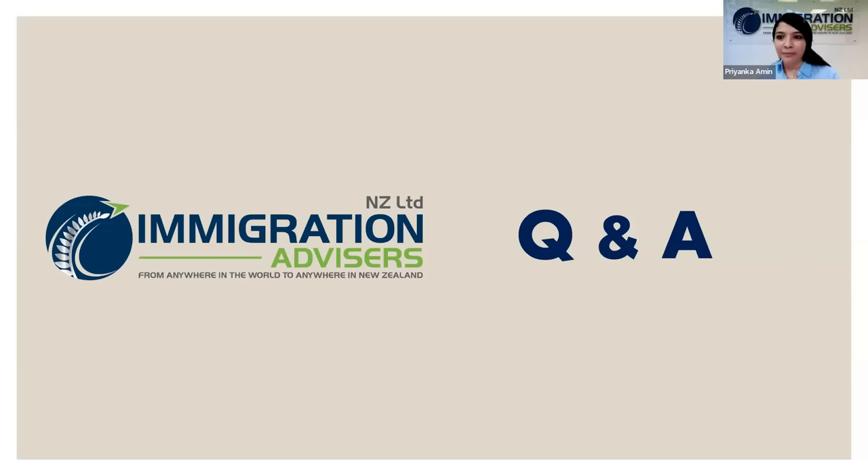Question: My partner is a PhD applicant. Will I be able to get a work visa? Definitely yes. As a partner of a student doing a PhD program, you are eligible to apply for a partnership-based work visa with open work conditions if partnership instructions are met. This gives you open work conditions — you can work for any employer, any number of hours, and in any employment.